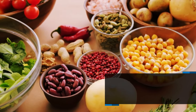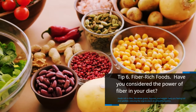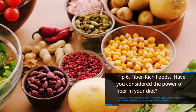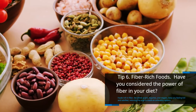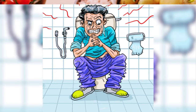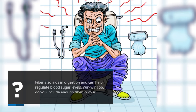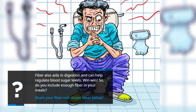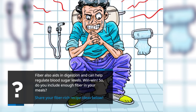Tip 6: Fiber-rich foods. Have you considered the power of fiber in your diet? Foods rich in fiber, like whole grains, legumes, and veggies, keep you feeling full and satisfied, reducing the urge to snack on unhealthy options. Fiber also aids in digestion and can help regulate blood sugar levels — a real win-win. Do you include enough fiber in your meals? Share your fiber-rich recipe ideas below.